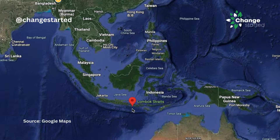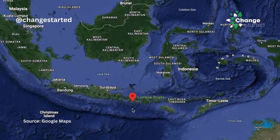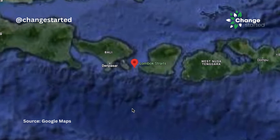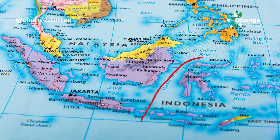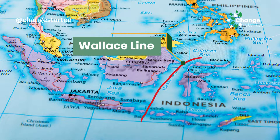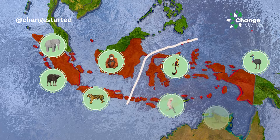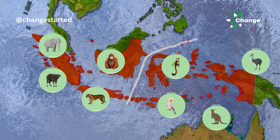This invisible border runs through the Indonesian archipelago between the islands of Bali and Lombok, and then northward between Borneo and Sulawesi. This invisible border is called the Wallace Line — an imaginary line that creates a biogeographic divide, distinguishing plants and animals on the right side versus the left side.